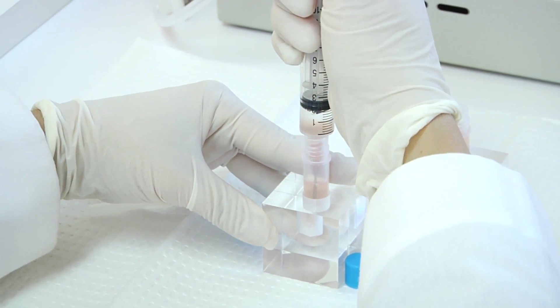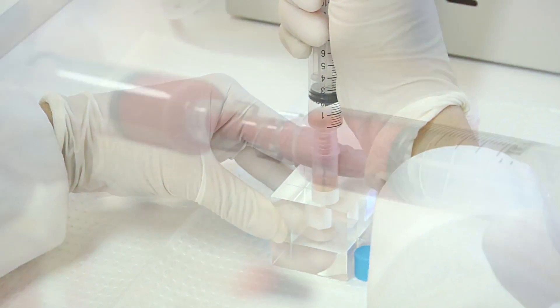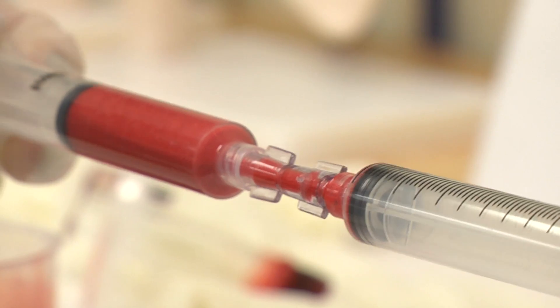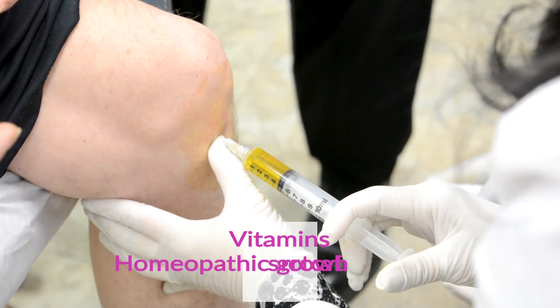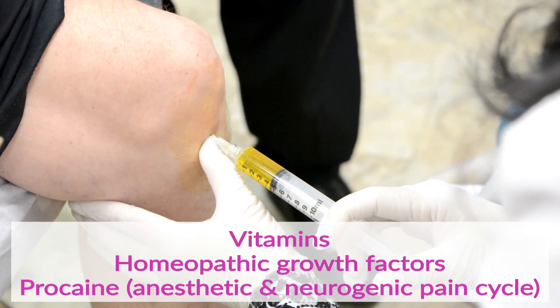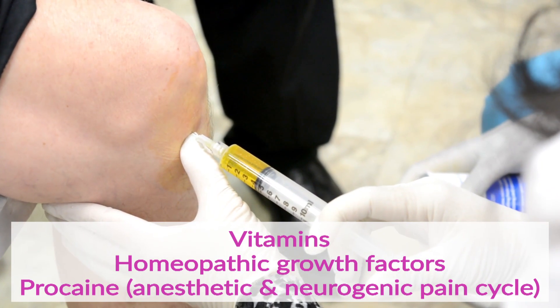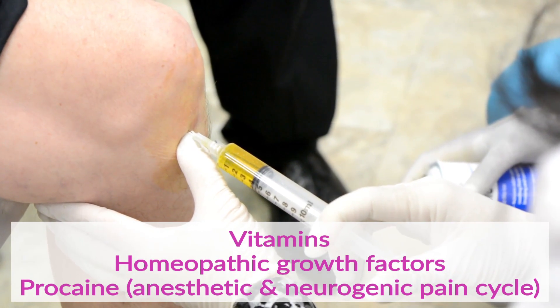Here we are extracting the stem cells and mixing them with the fibrin matrix, and here we are preparing the joint. This is an injection into a knee where the knee is injected with vitamins and other things that the knee and the stem cells are going to like, along with some procaine, which not only breaks the pain cycle for someone who is in a lot of pain but also makes the procedure completely comfortable — you barely feel a thing.